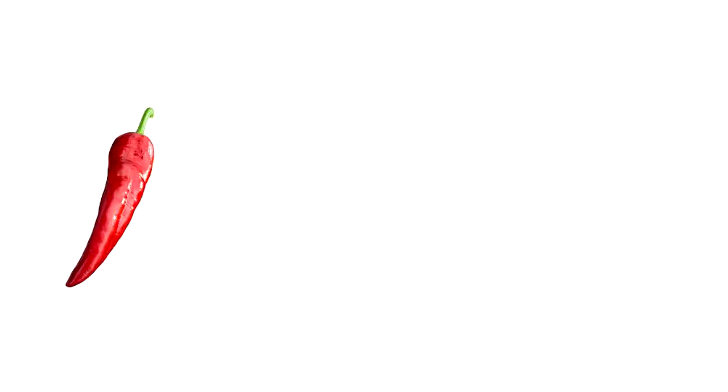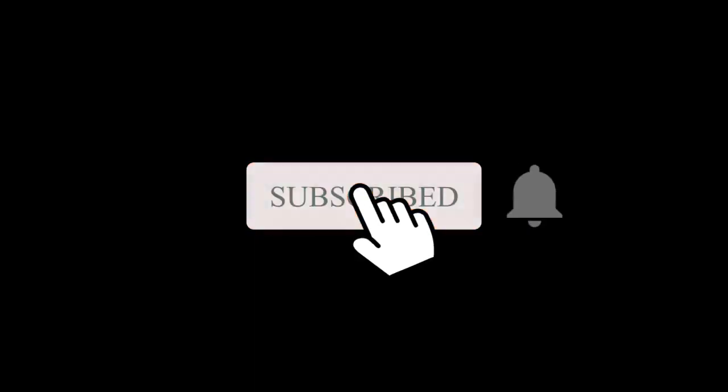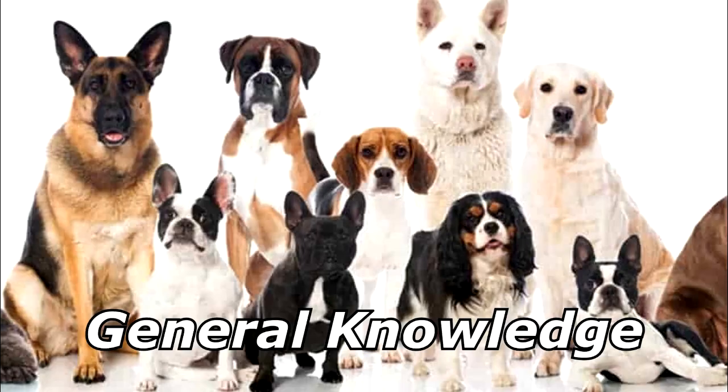What do you get when you cross a chili pepper, a shovel, and a terrier? A hot diggity dog. Thanks for watching, and subscribe for more bad jokes and general knowledge about dogs.